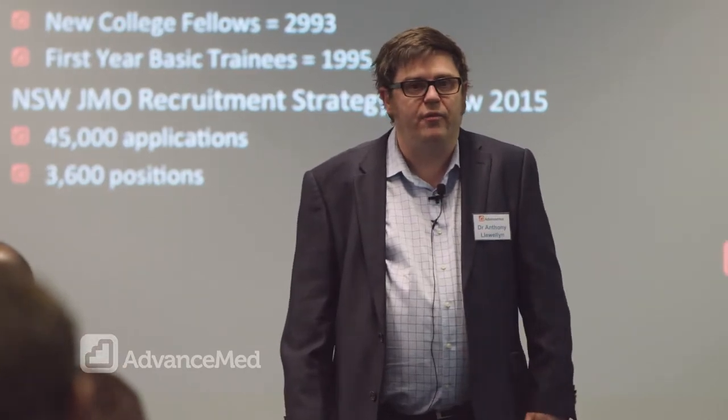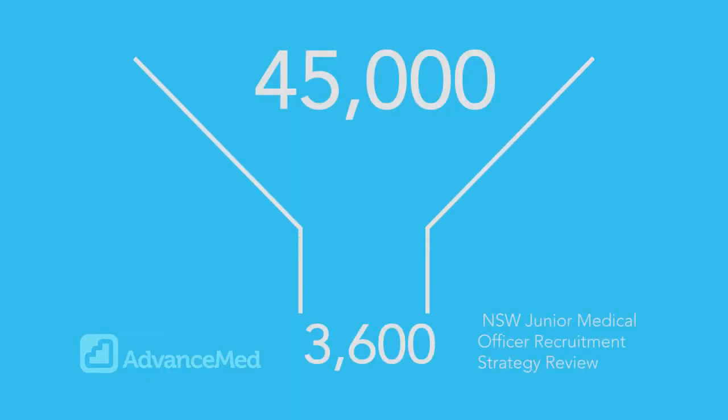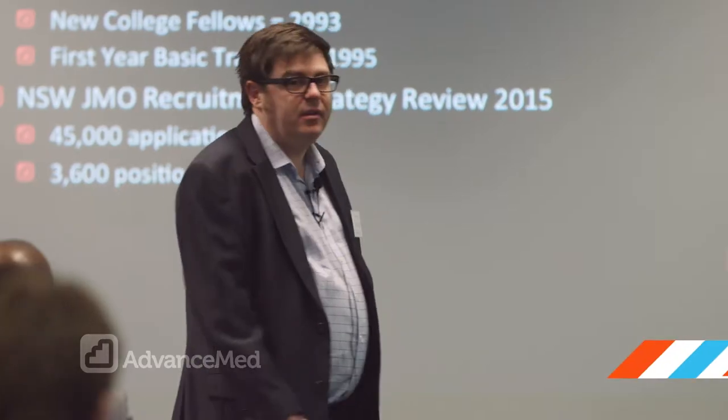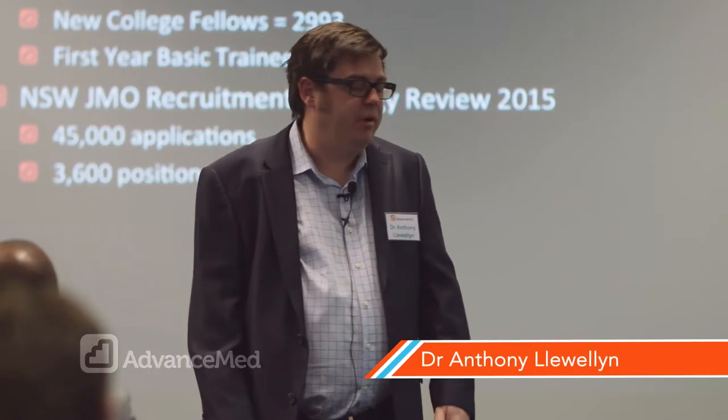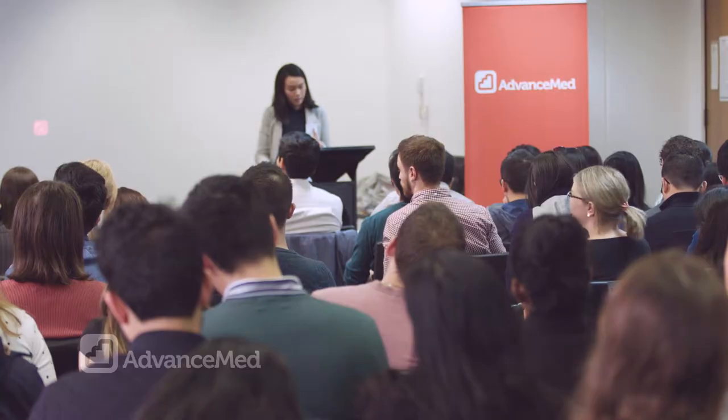In 2015 there were 45,000 applications for just 30,600 training positions. I think the data suggests that there is a concern and a bit of a bottleneck. We've got a great lineup of speakers and experts who are talking about the full breadth of the specialty training application and selection process.